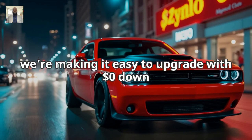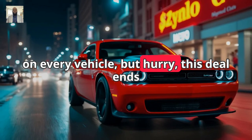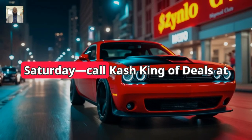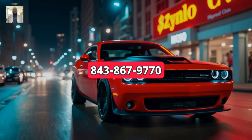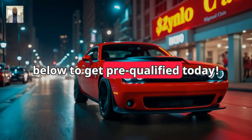At Davis Toyota of Orangeburg, we're making it easy to upgrade with $0 down on every vehicle, but hurry, this deal ends Saturday. Call Cash King of Deals at 843-867-9770 or click the link below to get pre-qualified today.